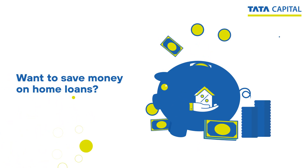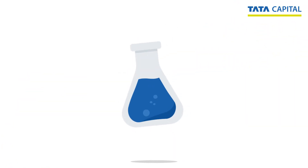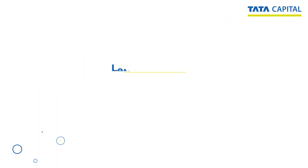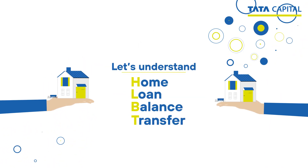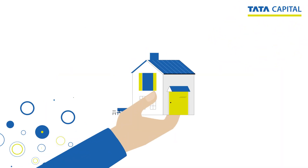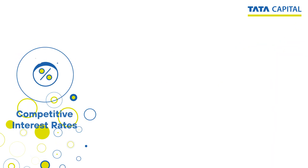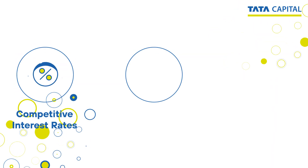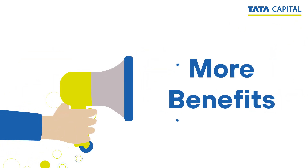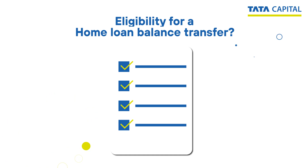Searching for a way to escape high interest rates and save money on home loans? Here's a perfect solution: home loan balance transfer. It's a process that allows you to transfer your existing home loan from one lender to another that offers competitive interest rates, higher loan eligibility, faster processing, and more benefits.